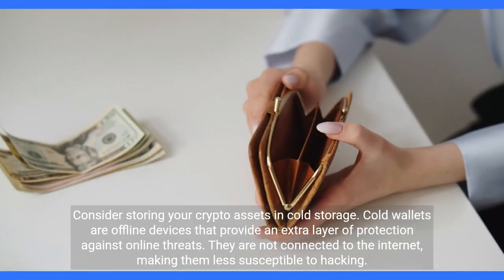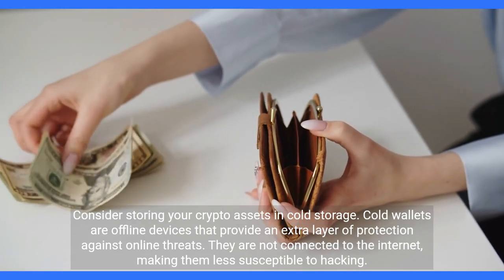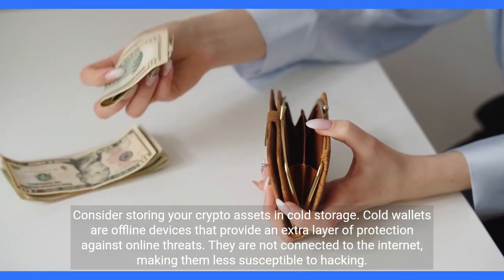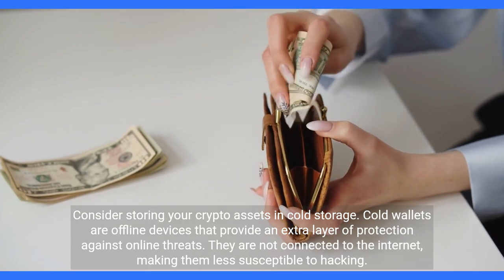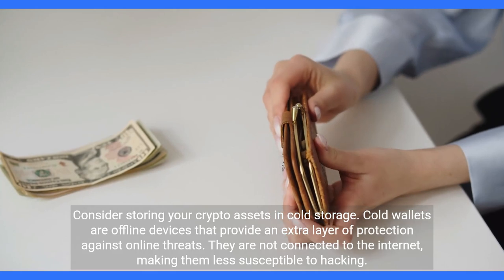Consider storing your crypto assets in cold storage. Cold wallets are offline devices that provide an extra layer of protection against online threats. They are not connected to the internet, making them less susceptible to hacking.